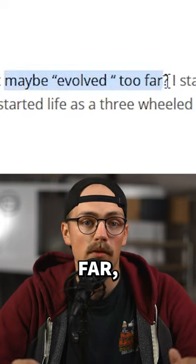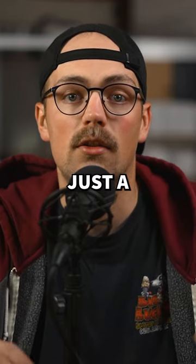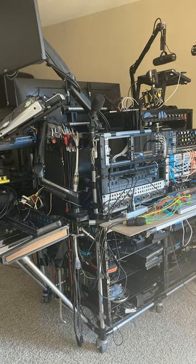He says it may have evolved too far, considering audio production is just a hobby of his, but I think it's pretty amazing.